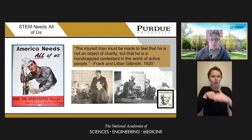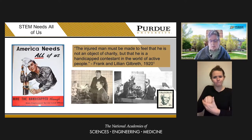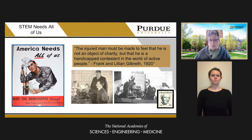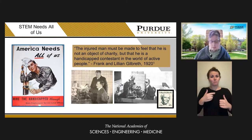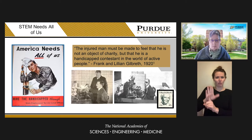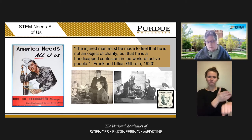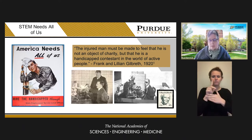There's a quote by them that reads: 'The injured man must be made to feel that he is not an object of charity, but that he is a handicapped contestant in the world of active people.' The prevailing thought among many in the healthcare area was how do we fix these people to become more normal again. But the Gilbreths were big proponents of defining that the problem is not in the person, but in the environment.